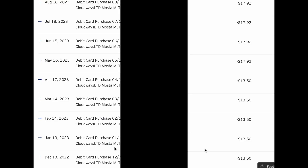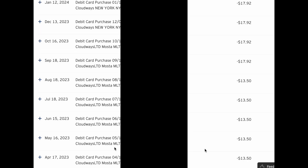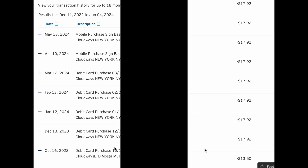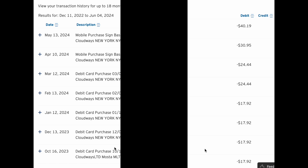Right now I can go back 18 months. For a very long time I was paying $13.50. As time went on and I started uploading more content and expanding the website, it went up to $17.92, then $24.44, then $30.95. The last time I was charged — on May 13th — I was charged $40.19. That's for the plugins, the images, everything uploaded to my websites — all the content — for 40 bucks and 19 cents.